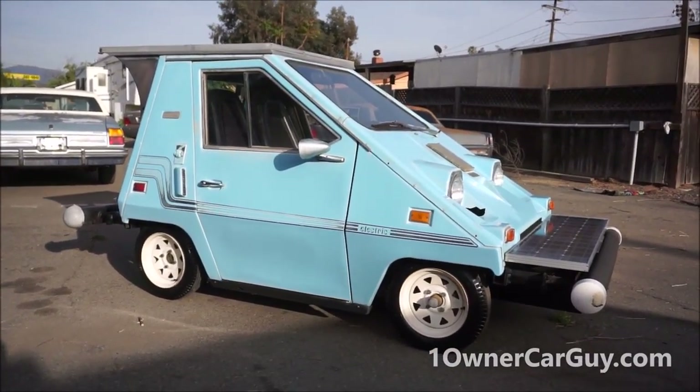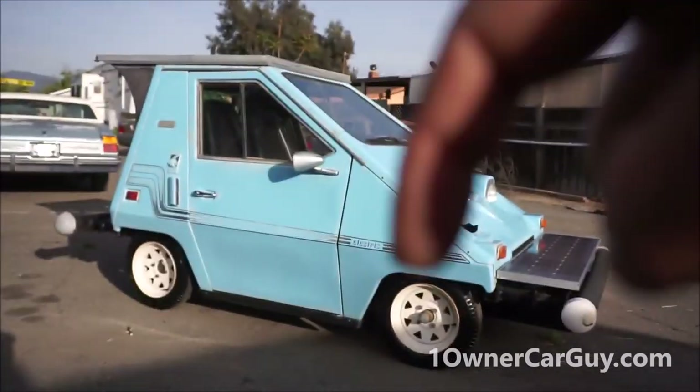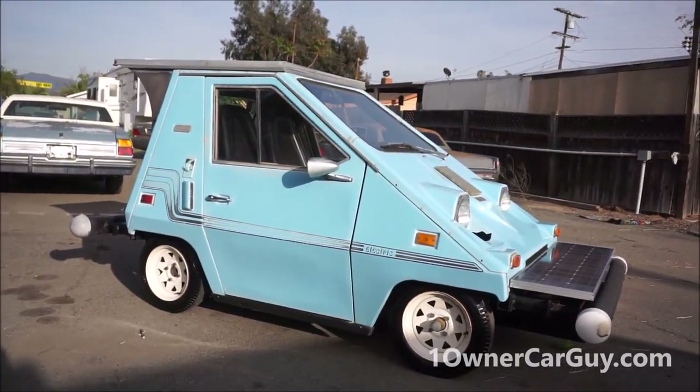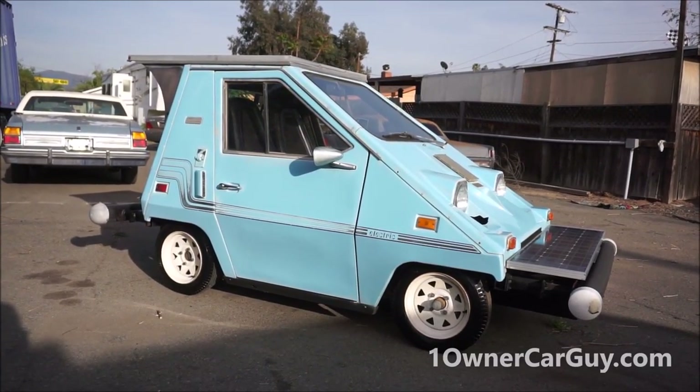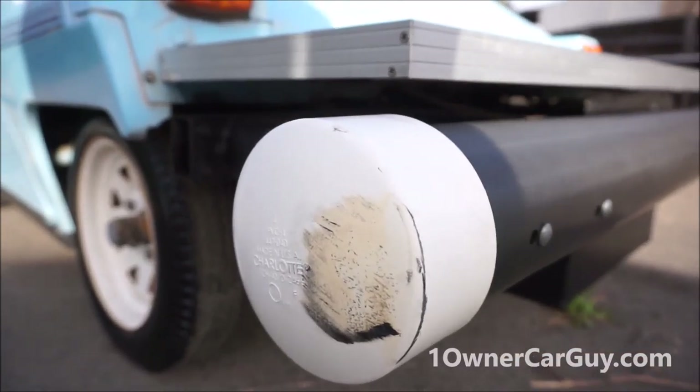That's pretty much this video. Oneownercarguy.com. Beaglespocket.com for the cutest beagles around. Thanks for watching — click at the end of this one or in the description below and you'll be able to see the second video, which will show the interior and another walk-around at night in better light. Thanks for watching!